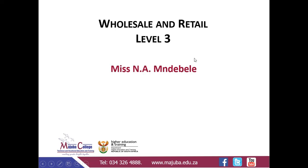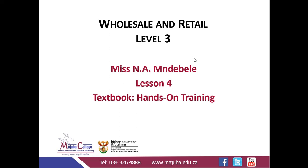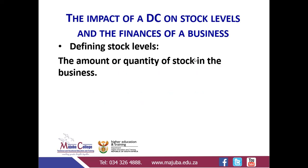Hello, this is Miss Mndebele. This is Wholesaling Level 3, our fourth lesson, and the textbook we are using is Hands-On Training. We are still learning about distribution centres, but today we are looking at the impact of the distribution centre on stock levels and the finances of a business.